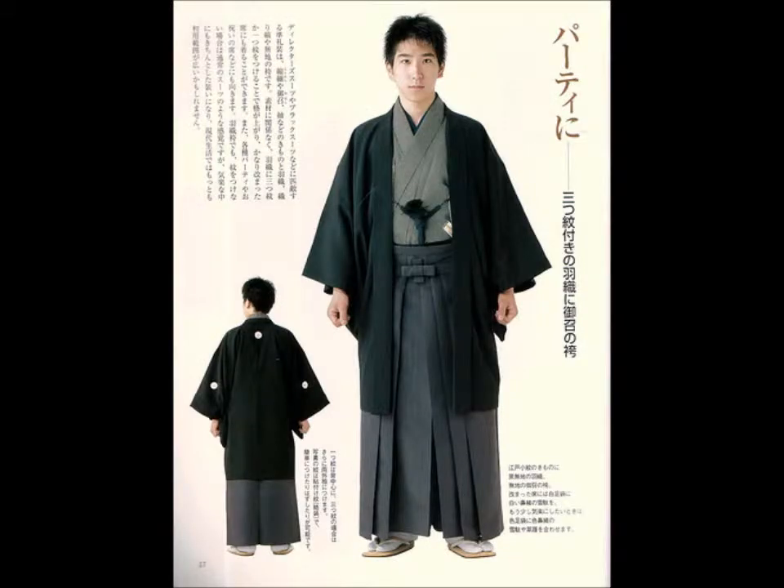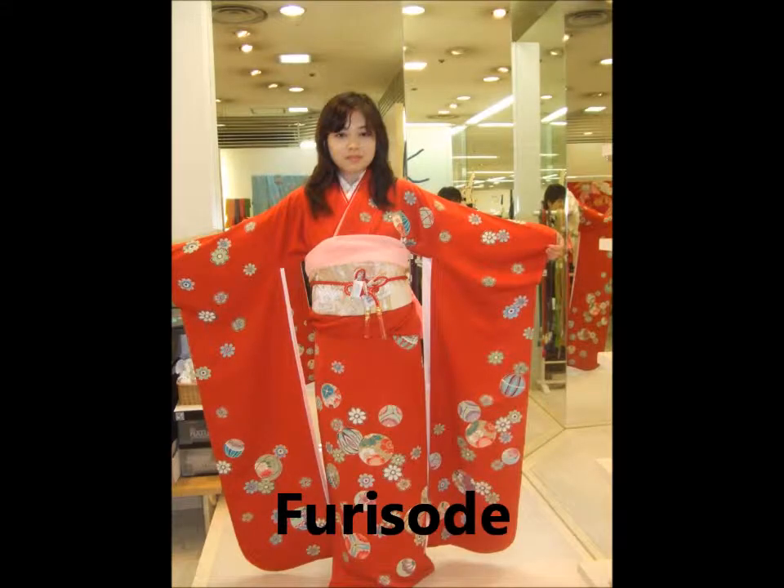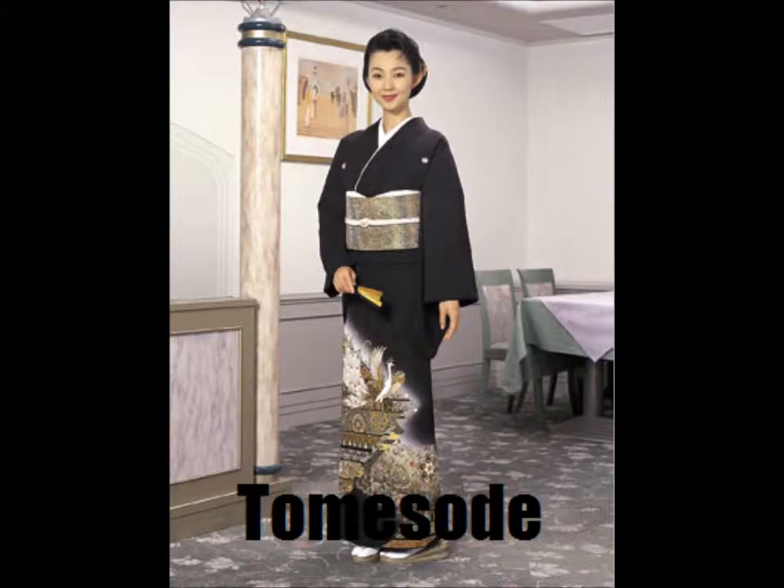The kimono is a traditional garment worn by women for special occasions and by men for casual events inside the home. If the woman is single, it's called a furisode and there's pattern all over the entire dress. If the woman is married, it's called a tomesode and the design is only up to their waistline. These pictures are for you guys to see what they kind of look like.